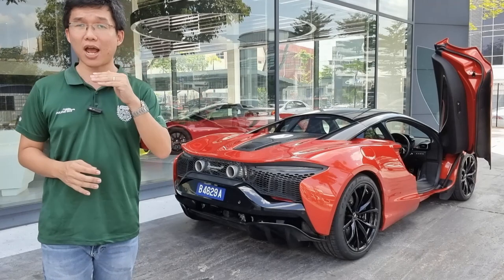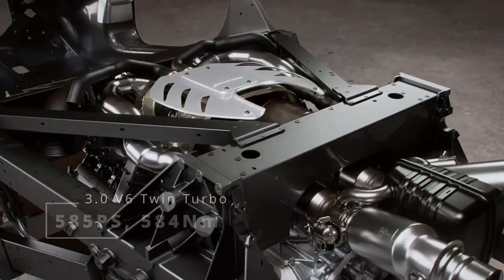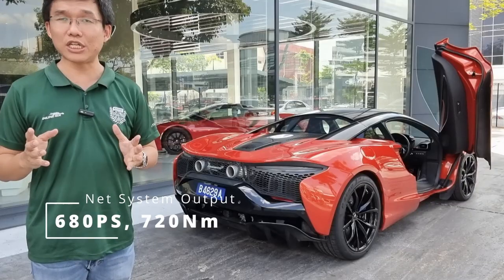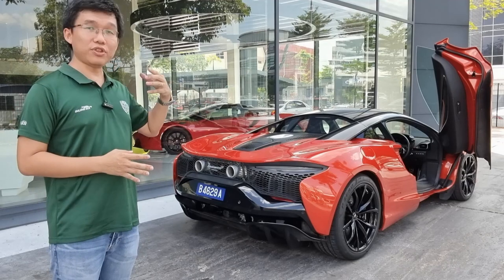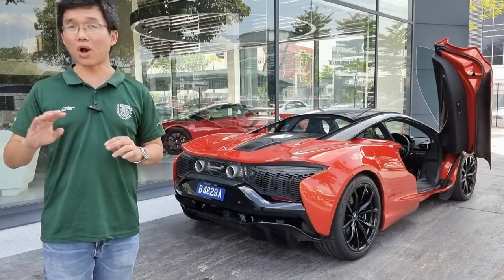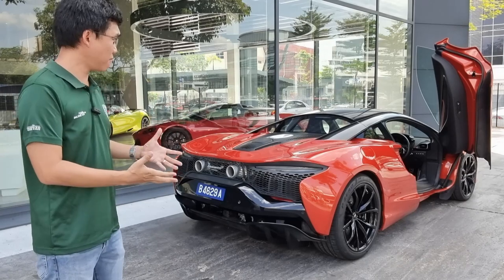Also new and for now unique to the Artura is a 3-litre V6 engine that, working in combination with an axle electric motor, produces outputs of 680 horsepower and 720 Newton-metres of torque. The Artura therefore, with its all-new platform and engine, bears absolutely no mechanical relation whatsoever to other existing McLaren models, despite looking pretty much the same as the rest of them.